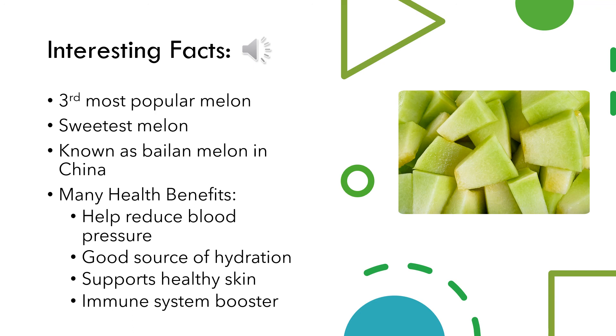Honeydew may help reduce blood pressure because of its high content in potassium and low sodium content. Since this melon is high in both electrolytes and water, it may hydrate you more efficiently than drinking water alone. Due to the melon's rich supply of vitamin C, it may also support healthy skin because the nutrient promotes collagen production, which may protect your skin from sun damage. Finally, honeydew is also good for boosting your immune system, which is also supported by vitamin C.